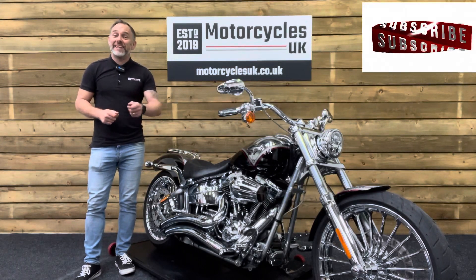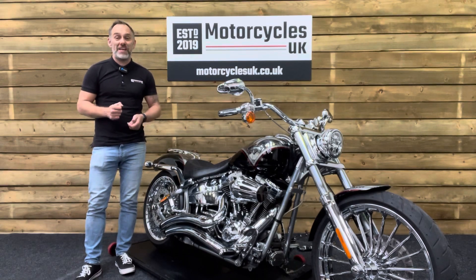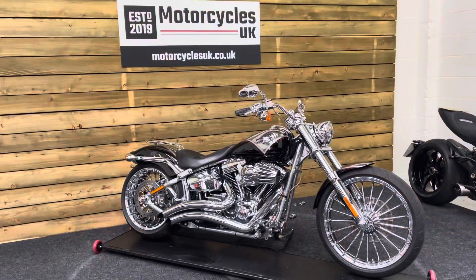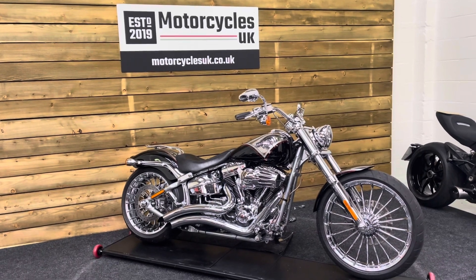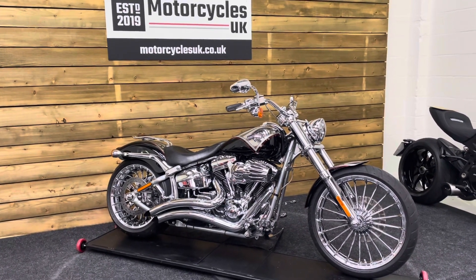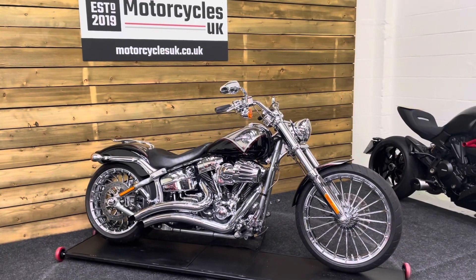Hi and welcome to Motorcycles UK. Today I'd like to show a short video on this very special Harley-Davidson CVO Breakout. Here we have a Harley-Davidson FXSBSE CVO Breakout. This is a 2013 bike on a 13 plate with just 9,402 miles, two owners from new and a full service history.